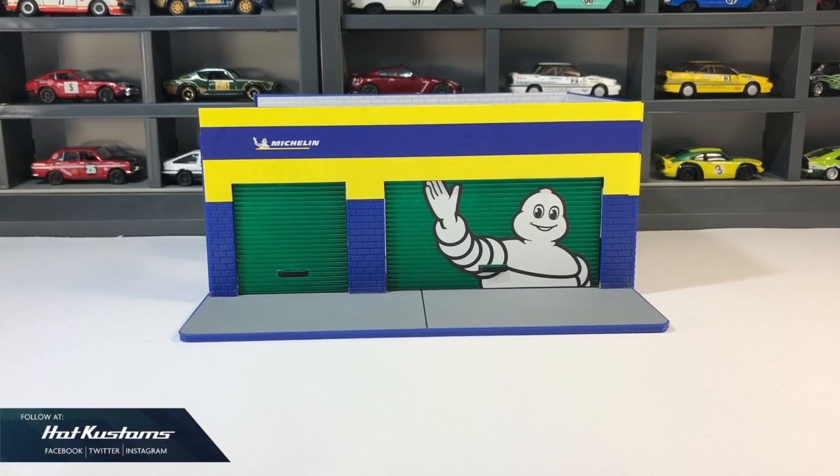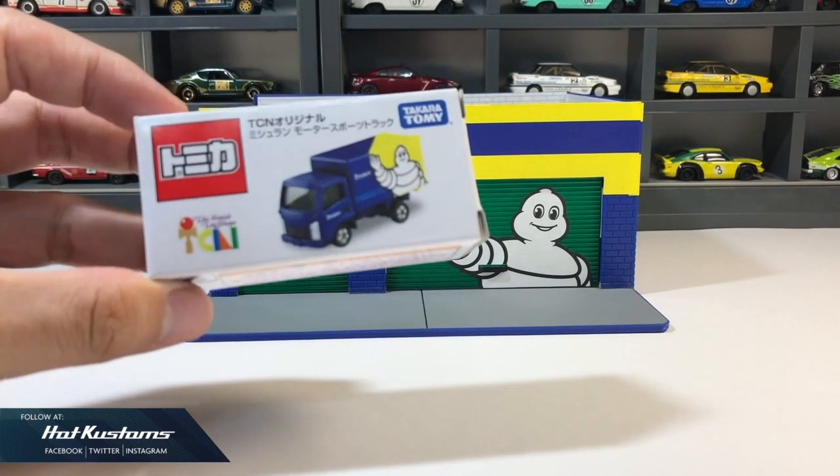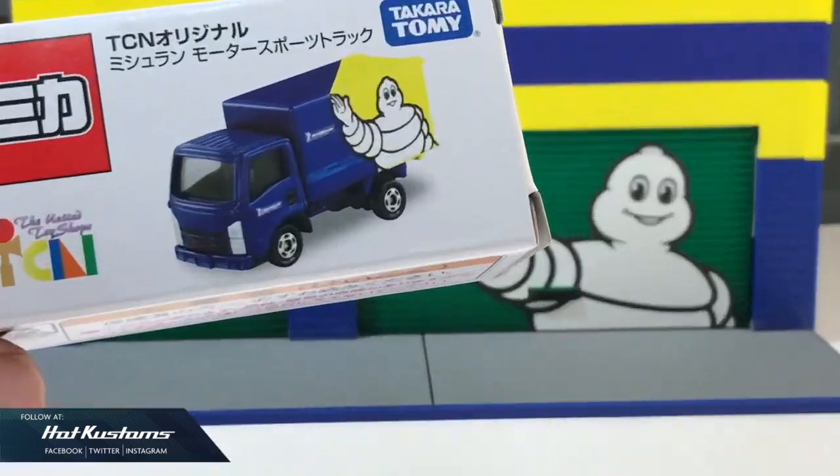Here is my favorite green machine Michelin Man weekend workshop, which I just did an unboxing video on, and it pairs very well with the Tomica TCM exclusive Isuzu L truck, also in the Michelin Man livery.